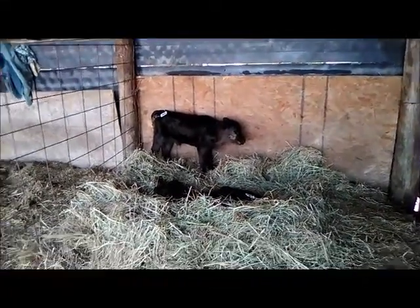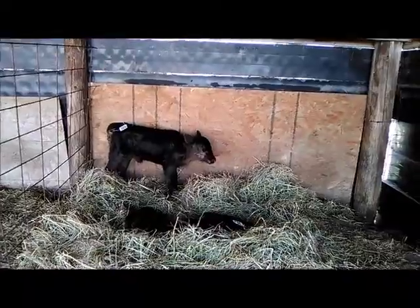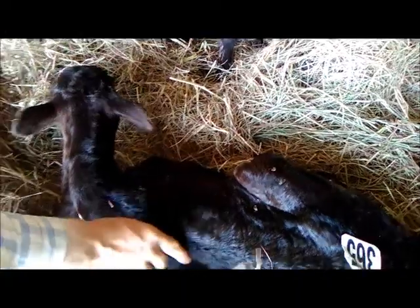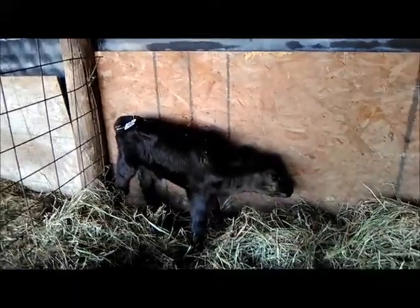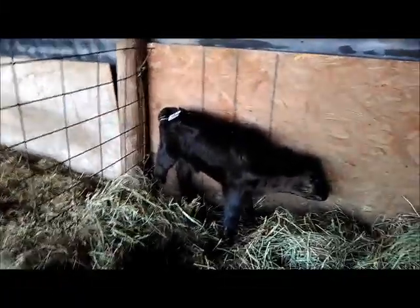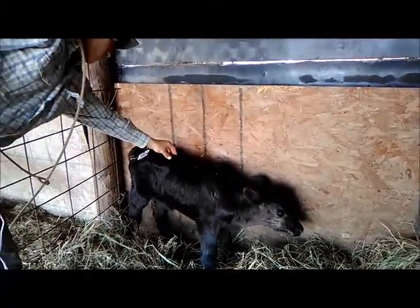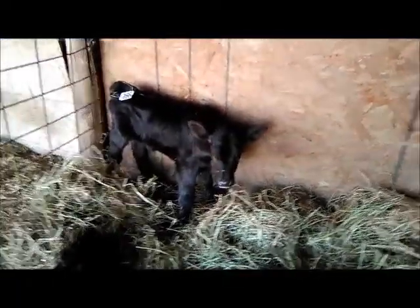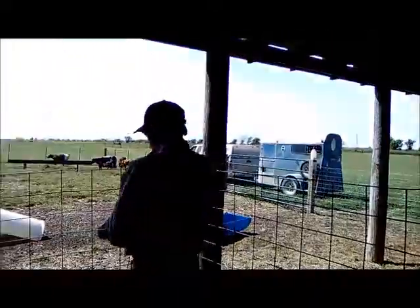They're a little dehydrated. RJ, show people the pinch test. It's much like in humans — you pull up on the skin and if it doesn't snap right back down quickly, they're dehydrated. We want it to snap back fast. Both calves are showing slow response, so they're dehydrated. I'll bring out vitamins in a water bottle.